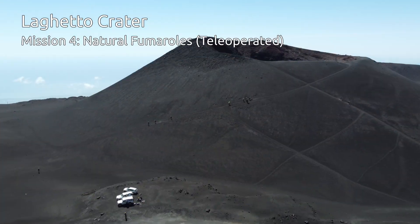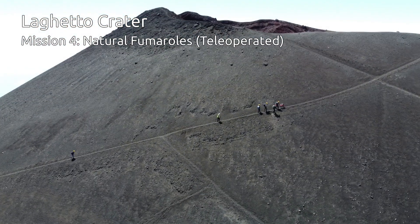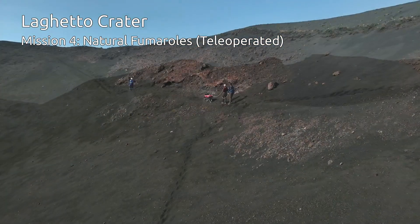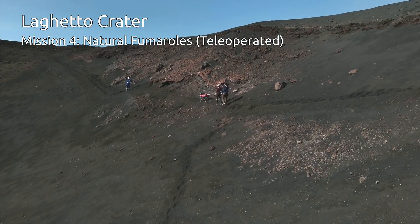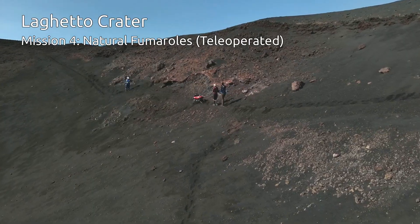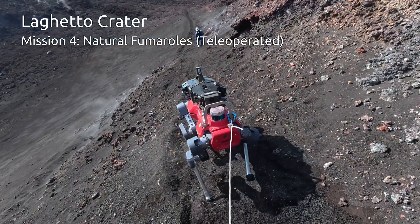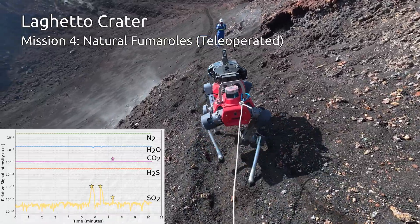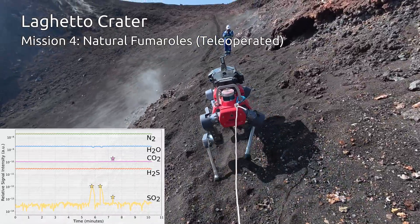In addition to the autonomous missions, we conducted a tele-operated mission inside the Leggetto crater, where the robot measured natural fumaroles under loose, unstable terrain that pose significant locomotion challenges. The mass spectrometer detected clear sulfur dioxide and carbon dioxide signatures, consistent with handheld reference measurements.